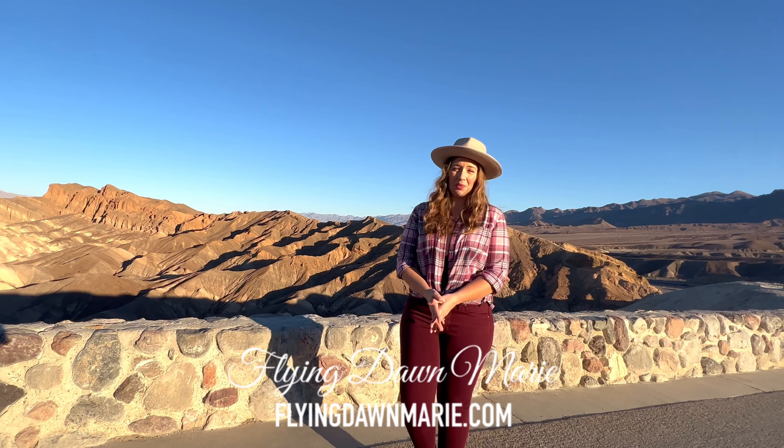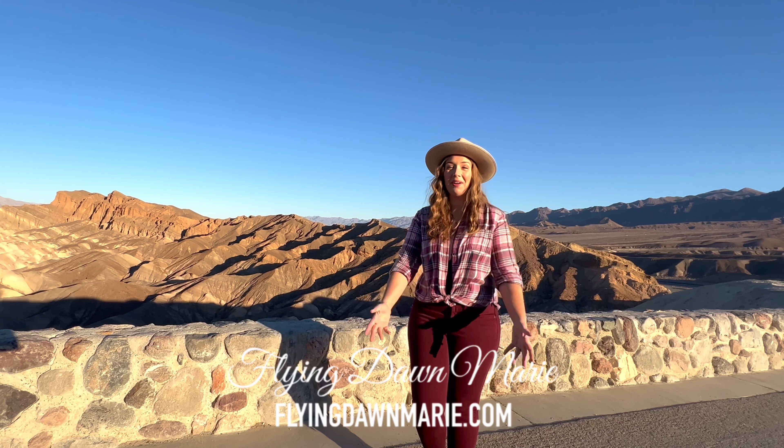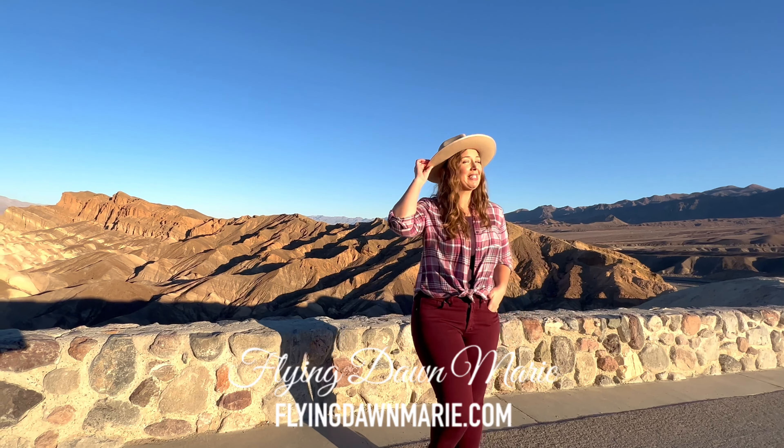Today we're exploring in and around one of the most visited features in all of Death Valley National Park. Welcome to the famous Zabriskie Point.